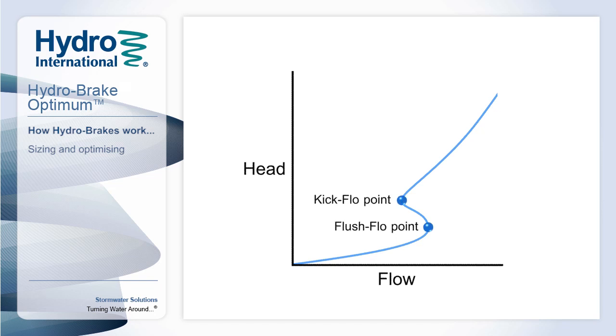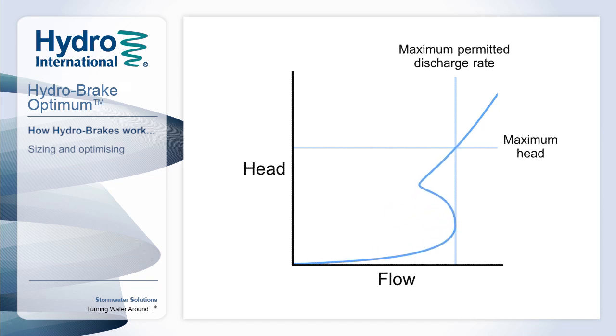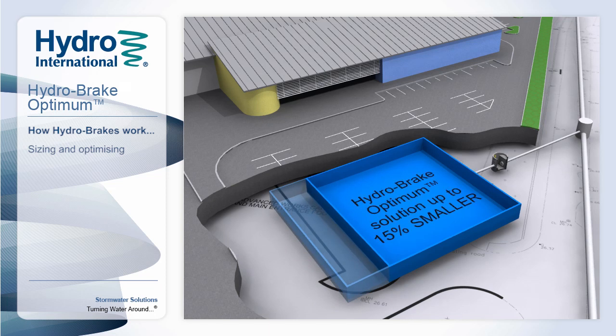The manipulation of the flush flow and kick flow relative to the maximum permitted discharge rate and maximum head is of particular relevance to engineers, as it can significantly influence the final system design. For optimum hydraulic performance, the flush flow point can be matched to the permissible discharge rate from the system, allowing more water to pass through the unit during the earlier stages of a storm. This can reduce upstream storage requirements by up to 15% when compared to other vortex flow control devices, offsetting the cost of the device and significantly reducing overall project costs.